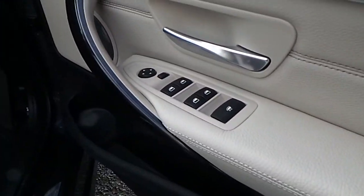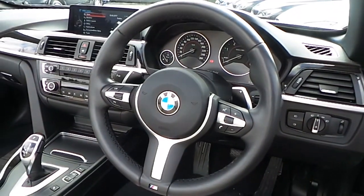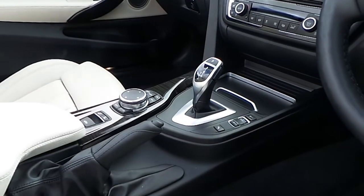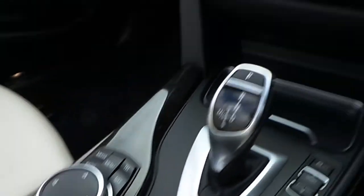Here we have electric windows, electric mirrors, automatic headlights, Harman Kardon sound system, M Sport steering wheel which is paddle shift and multi-function, and automatic transmission with Sport Plus mode.